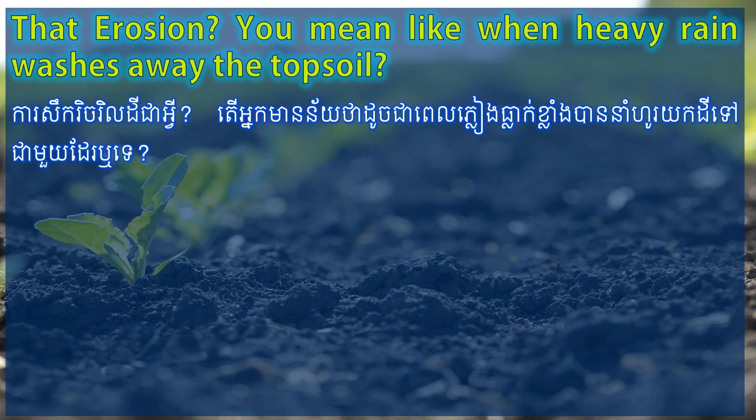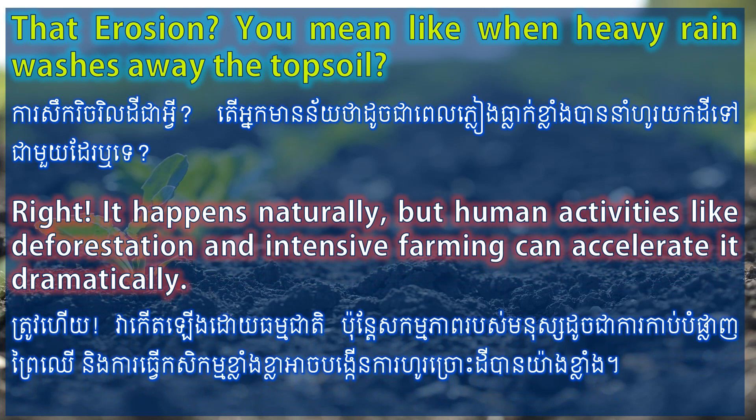That erosion? You mean like when heavy rain washes away the topsoil? Right. It happens naturally, but human activities like deforestation and intensive farming can accelerate it dramatically.